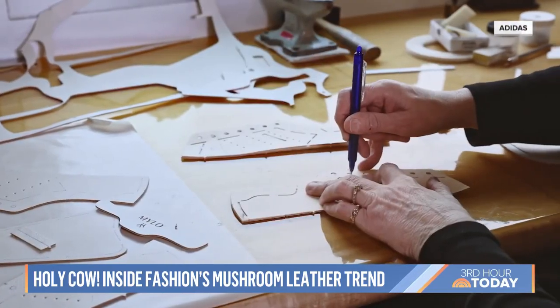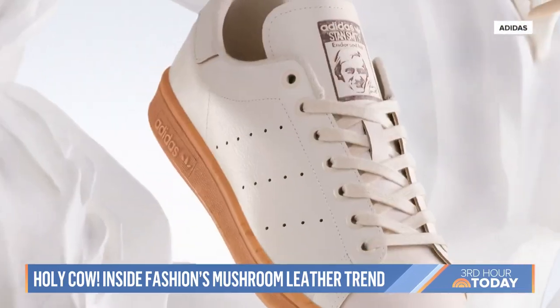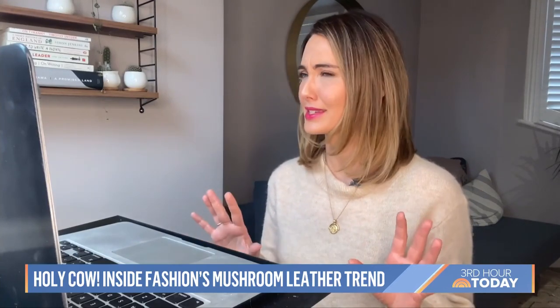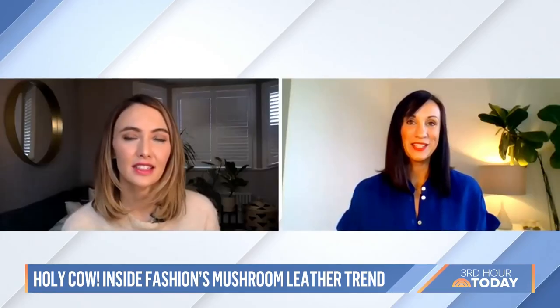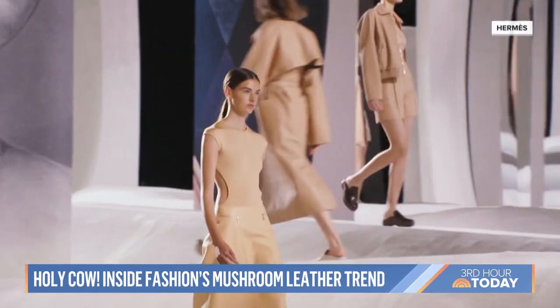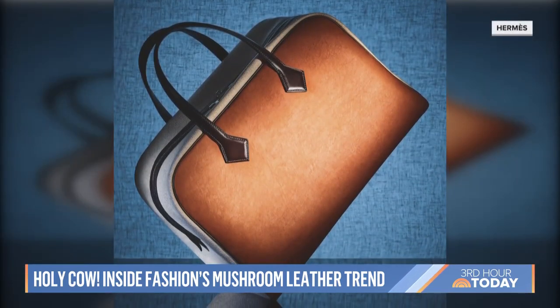Adidas is remaking their iconic Stan Smith sneaker in Milo leather. The material is really supple to touch, extremely durable, and has been developed in a way that will have similar longevity to leather. Hermes, the maker of the iconic Birkin bag, is also planning a mycelium leather version of its Victoria shopper.